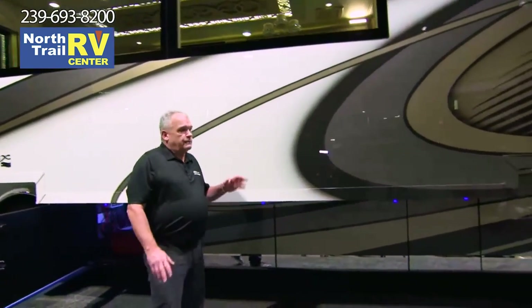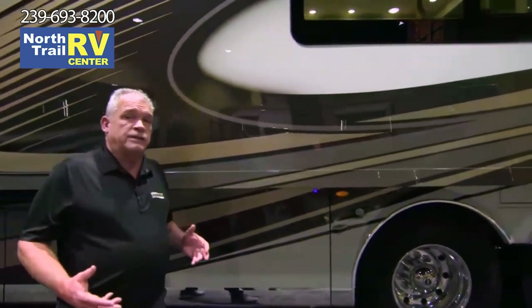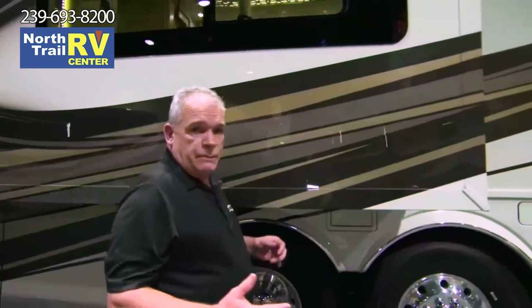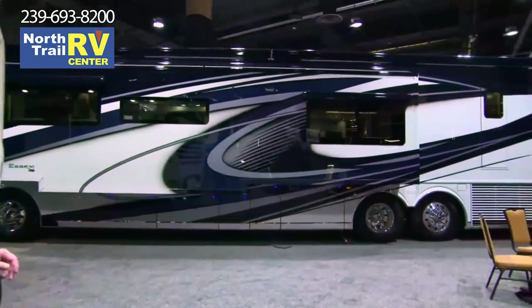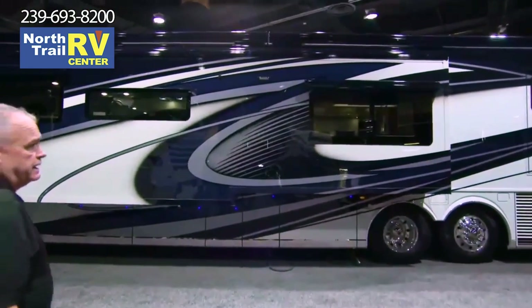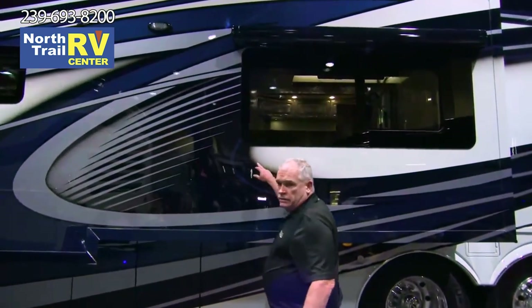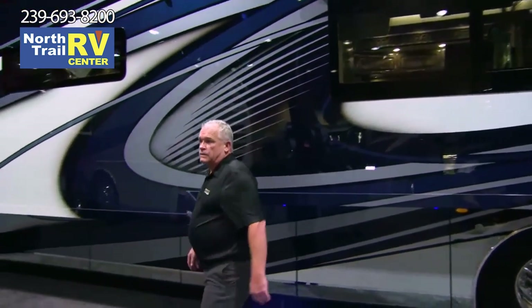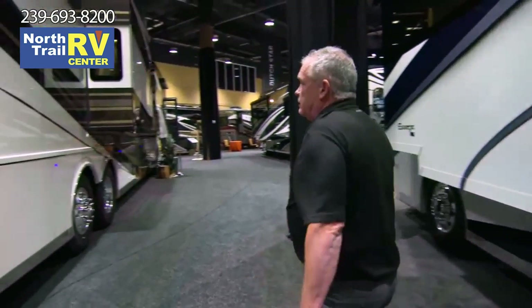One of the new features we did this year is we added five exterior options rather than four. As we step back around, right behind us is one of the Westminster options — beautiful graphics. Some of the things we're really proud of: the shadowing behind here is absolutely gorgeous. I think this is one of the most striking coaches in the industry. All of our graphics are absolutely gorgeous this year, and rather than having four options, you now have five.